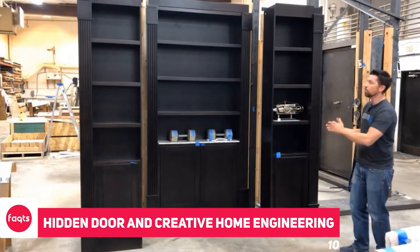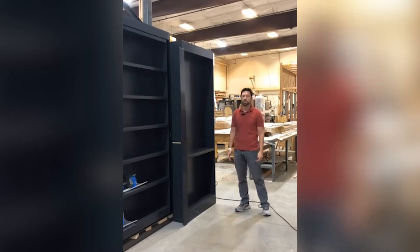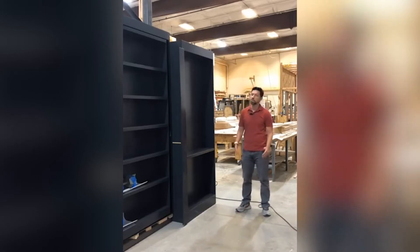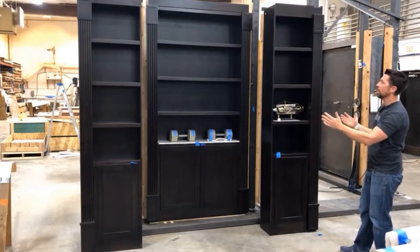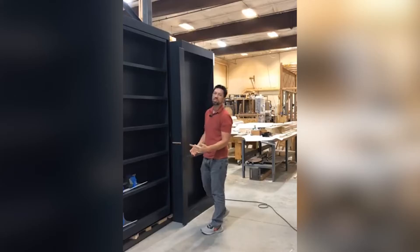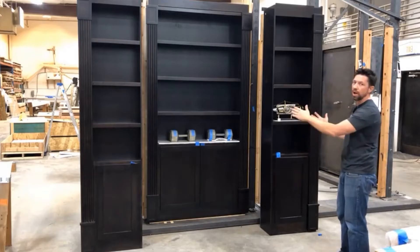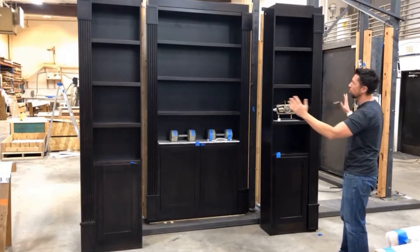Seeing hidden doors and shady passageways have always amazed us, especially in spy movies, where a person might enter through a secret door that appears to the eyes as a mere bookstand or shelf. Well, now you too can have hidden doors and passageways in your household.